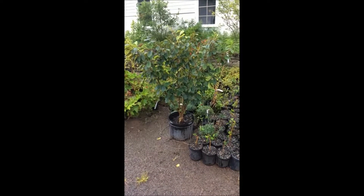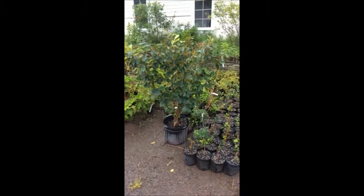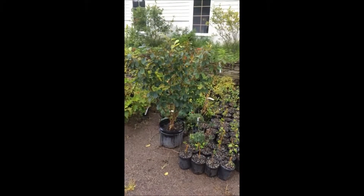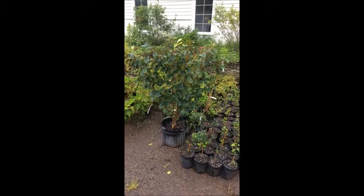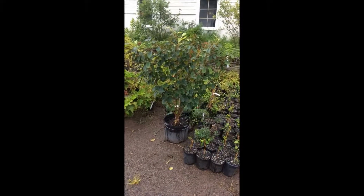This is Witch Hazel 'Arnold's Promise' at Highland Hill Farm. This witch hazel is $75. It could get to be 12 to 15 feet wide, maybe 10 feet tall. This particular witch hazel is very easy to grow, and it likes well-drained soil.